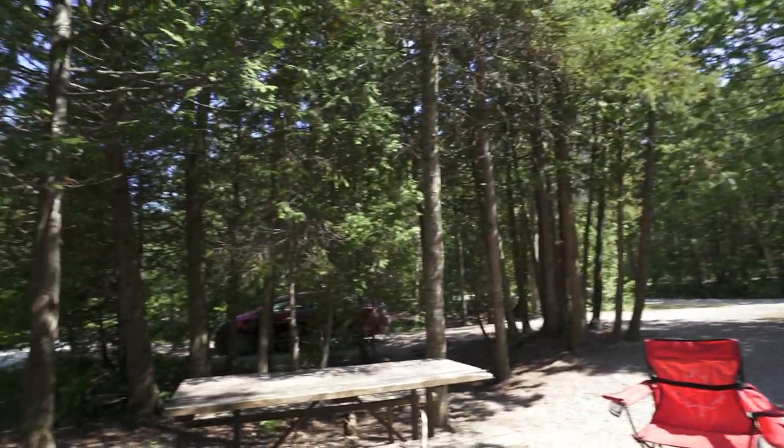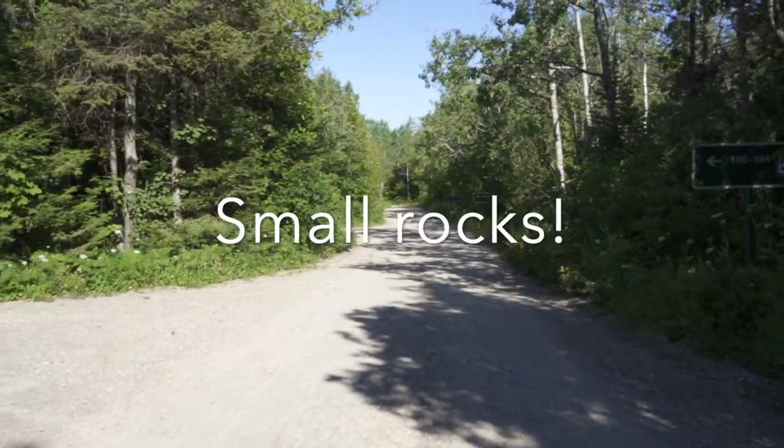I would say this campsite is pretty good. I forgot to mention there is one con, and it is very rocky.